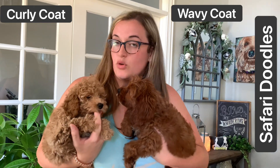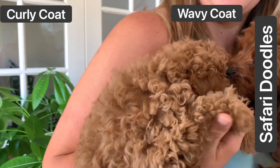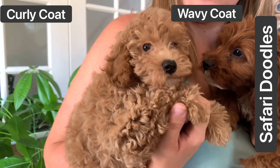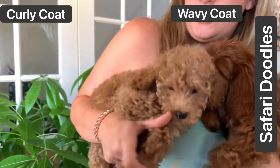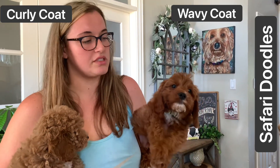This coat will take more combing. In between grooms at home, there's going to be a lot more hands-on needing to do versus this one. You won't have to brush as much — it kind of takes care of itself.